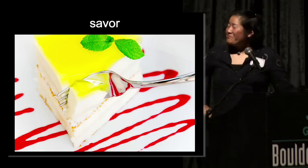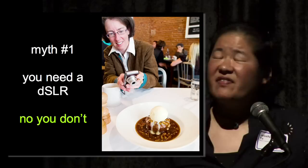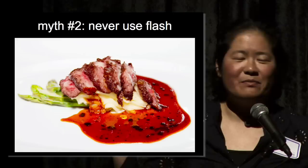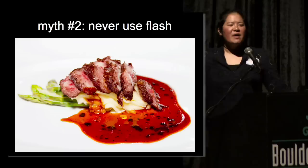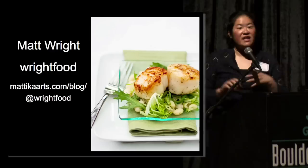Before you go out and shoot all of your food porn, I want to dispel two myths that are prevalent on the web. Myth number one: you need a DSLR to shoot food porn. That's horkus. I have friends who shoot awesome food porn with compact cameras. And if you're a sucky photographer and you buy a DSLR, you're a sucky photographer with a DSLR. Myth number two: never use flash. That's also BS, because people can use artificial light and manipulate it so that it mimics natural light and you won't know the difference. People who say never use flash pretty much suck at using flash.